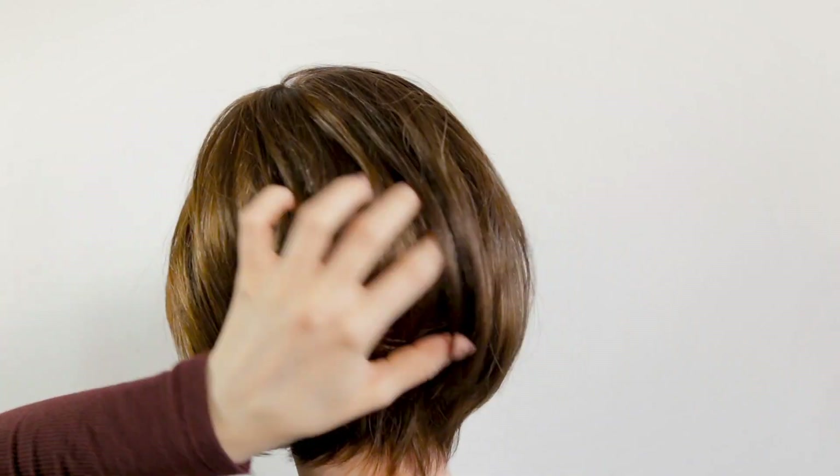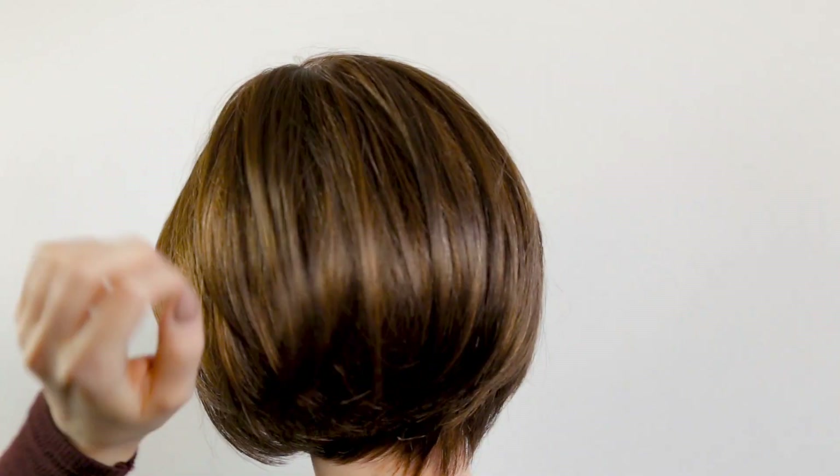The Star wig is a chin-length bob, a classic cut with medium textured layers graduated around the sides and back. It is very feminine.